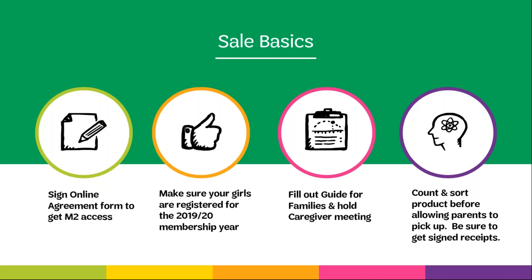To get started, first make sure you've chosen the fall sale manager role when you registered and also sign the online troop manager agreement form. If you didn't choose the fall sale manager role, you can log back into MyGS and choose the role, or contact customer care. Once you do this, you will be sent an email confirming your role and providing you with the link to sign the online agreement form. Once the form is completed, you will be uploaded into M2 on our next upload.